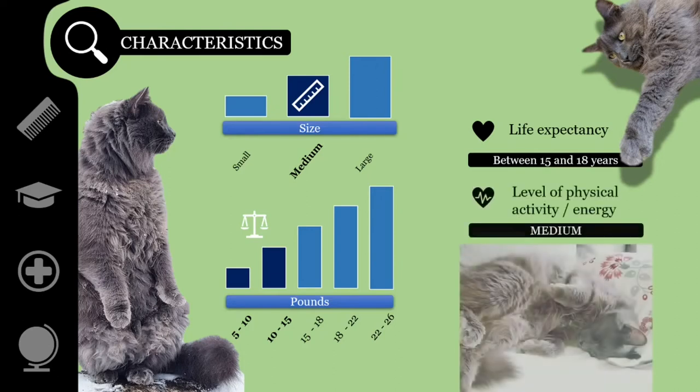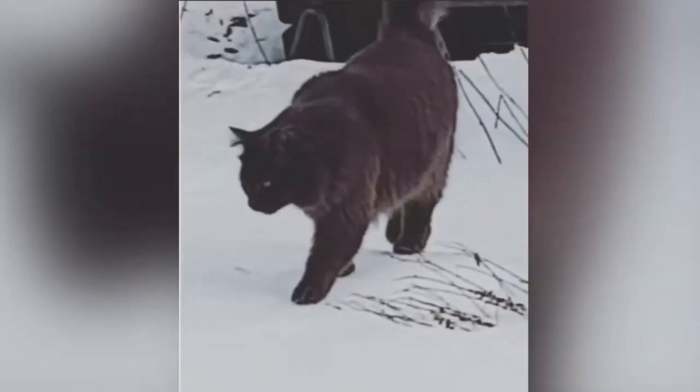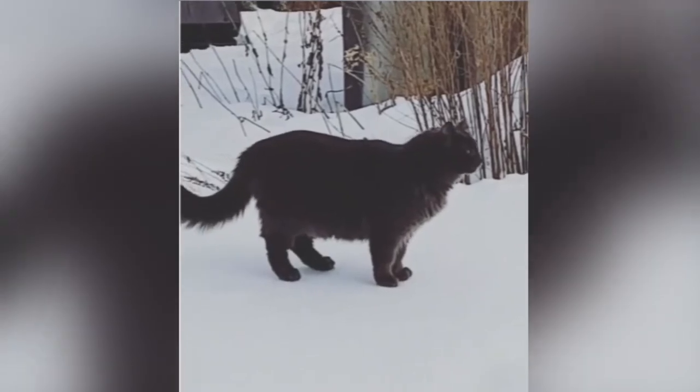The required level of physical activity is moderate. Happy to be lap cats, Nebelungs require very little in the way of special living circumstances. They do well in a variety of temperatures and do not have a high degree of exercise demands.